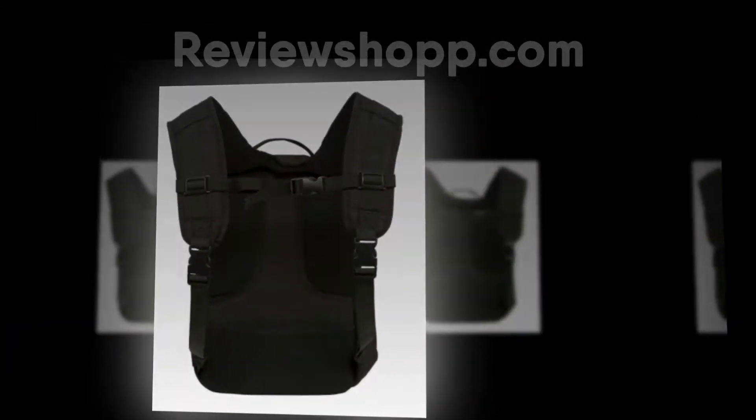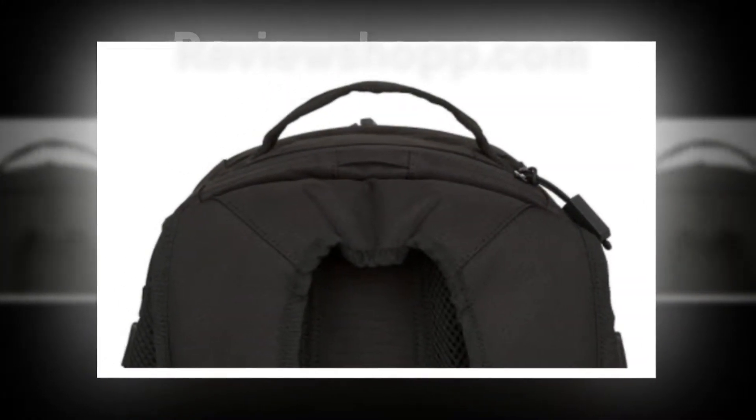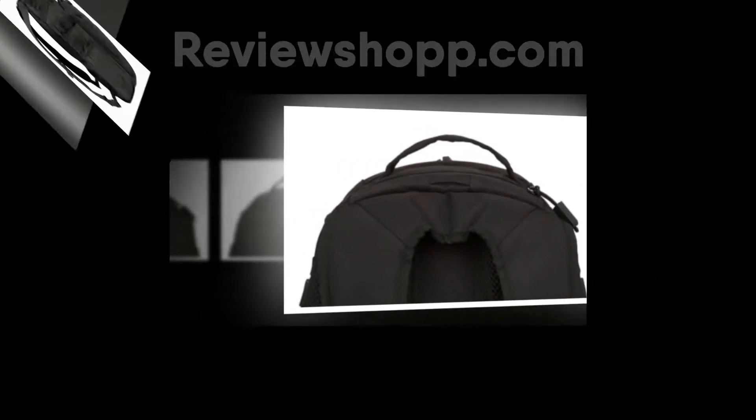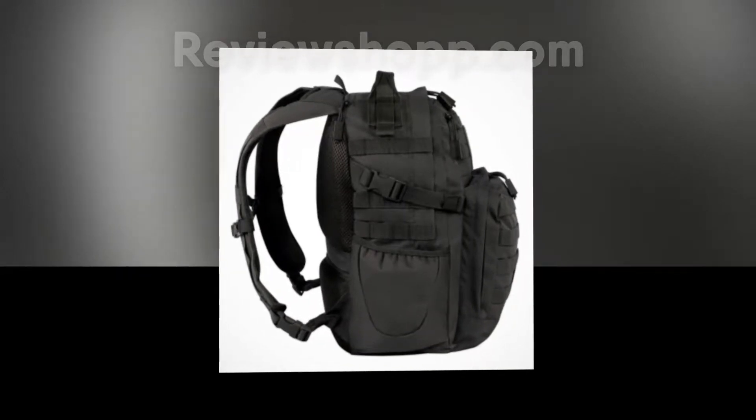If you love to go hiking, climbing, and trekking, then you have to own this unique polyester-made backpack. You can put all your important belongings safely and securely, because the bag has enough space and the quality is strong and long-lasting.